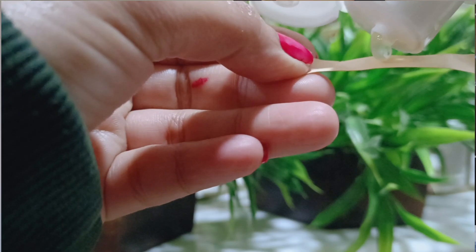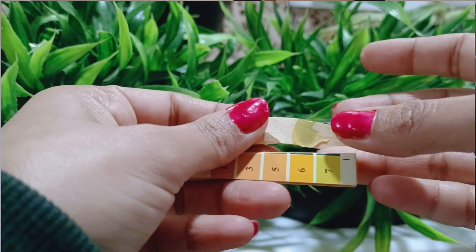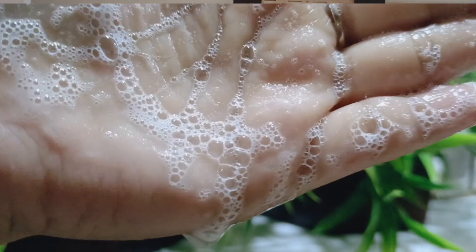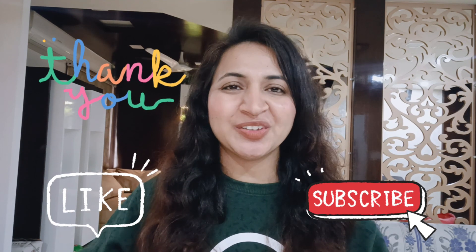Now let's check its pH to see if it's pH balanced or not — you can see the pH. Overall, I love this product and I would recommend it to everyone. It has great ingredients and it lathers well, so this is a really good shampoo for me. I hope you enjoyed this video — don't forget to like and subscribe to watch more such videos. Bye!